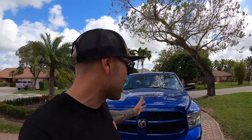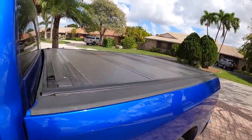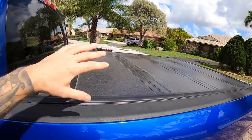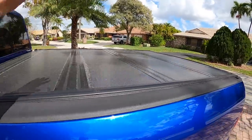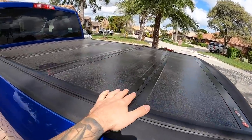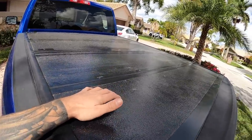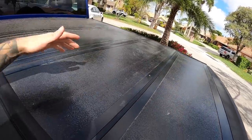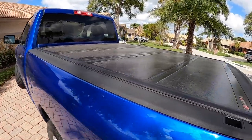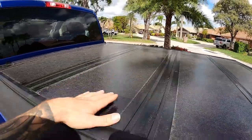I wanted to share this with you guys and it gives us something to look forward to. I completely forgot to show you guys the tonneau, but it's actually better now because it's dusted off. She fits beautifully — we got this for $300. If you've ever shopped for one of these you'll know they're a lot more than $300. This one is flawless, so I'm pretty happy with it.